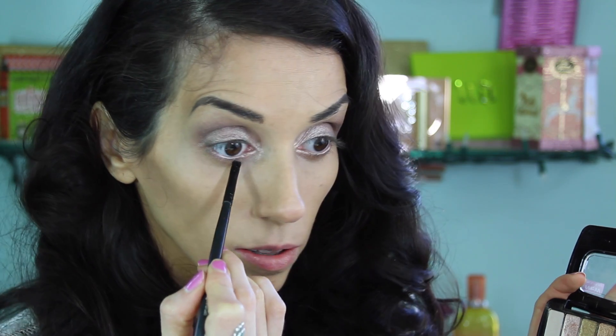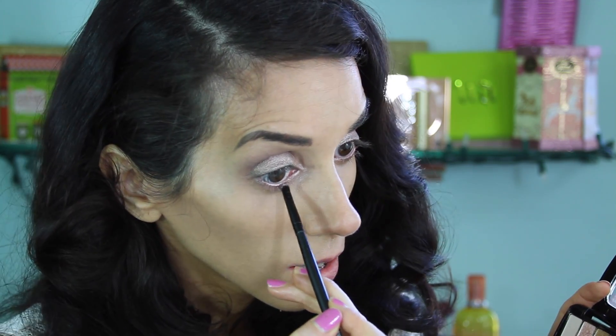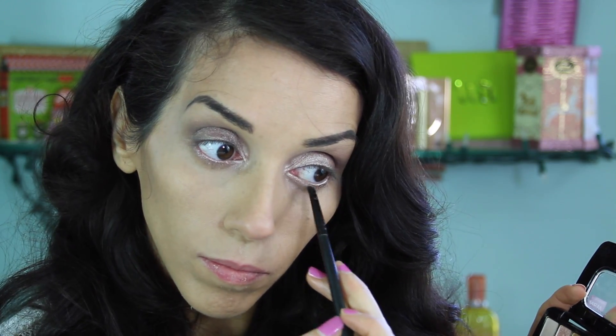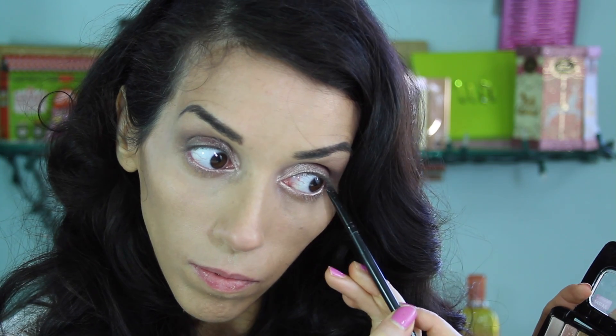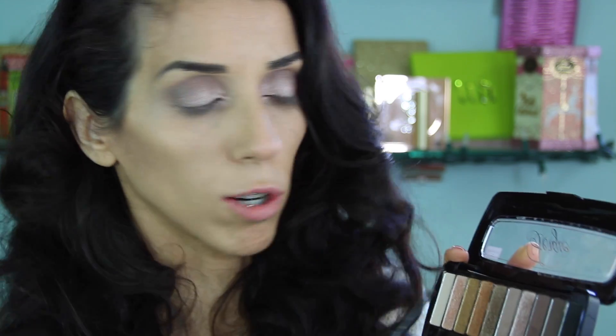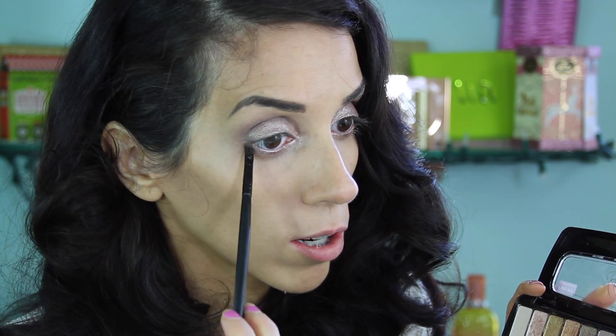Moving back down to the waterline, I'm taking this second shade again and I'm just going to pack this on under the whole entire waterline — right below the lashes and kind of in between them. Right under that shimmery shade we just placed down, I'm going to go back into the brown taupe shade, right up under the shimmer — not on it, just where the shimmery shadow meets your skin.